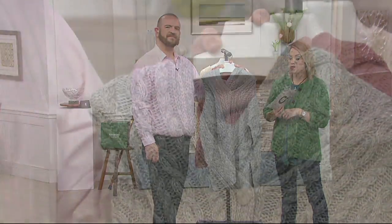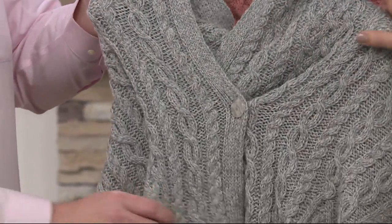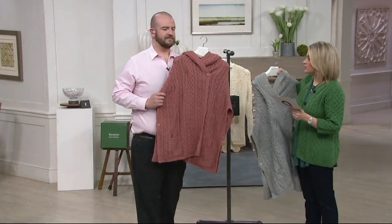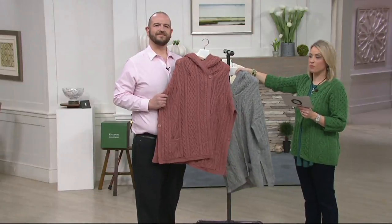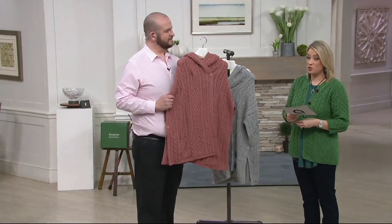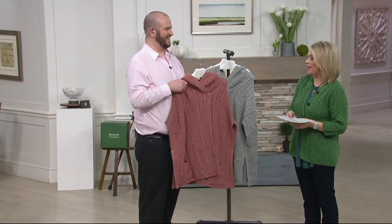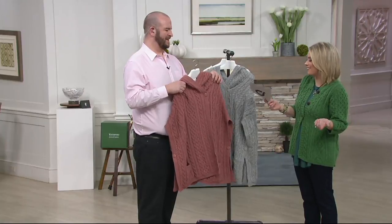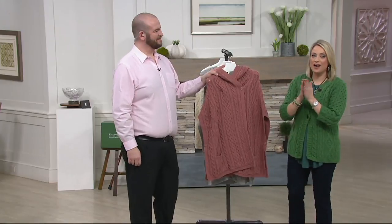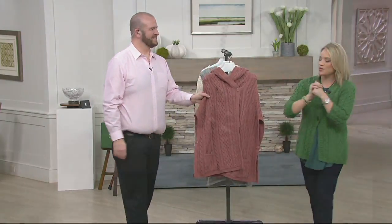We have fewer than 300 of these left. Please let us know which size you need and think about the colors — soft gray, and the new antique rose that you saw on Kate. It's our first day presenting this piece at this low price — on clearance for under $100, and on easy pay for $25. That pink over a pink button-front shirt would be really nice. Save the $39 and shop while we still have your size. Barry, thank you so much!